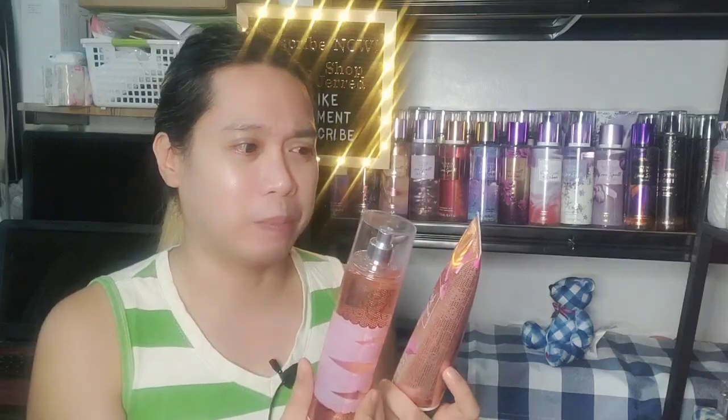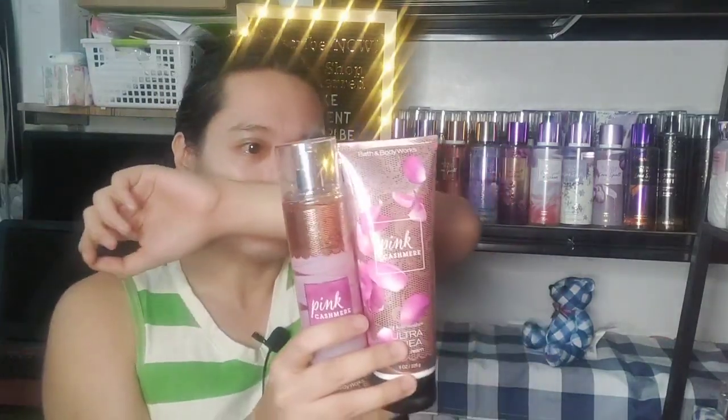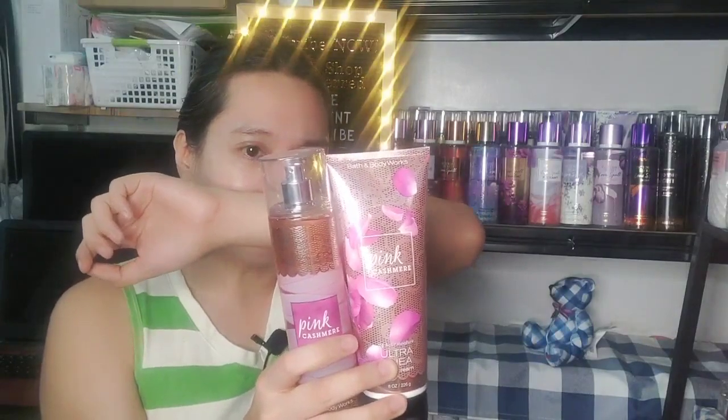I really do hope Bath and Body Works would reproduce this. Comparing it to a woody scent like In the Stars — it's nothing like that. The floral here is very delicate, which is still prominent, but the staying power wouldn't be comparable to other woody scents. It is ultimately a floral.